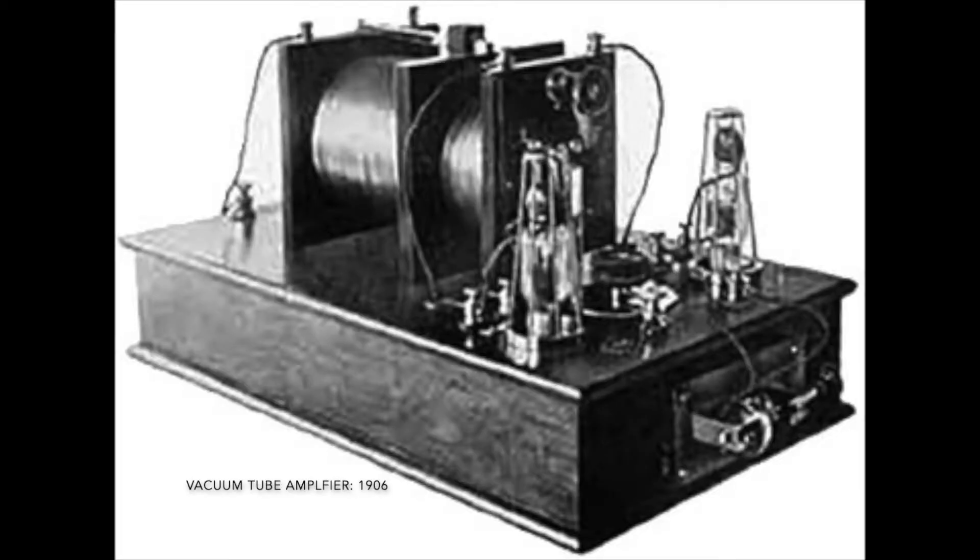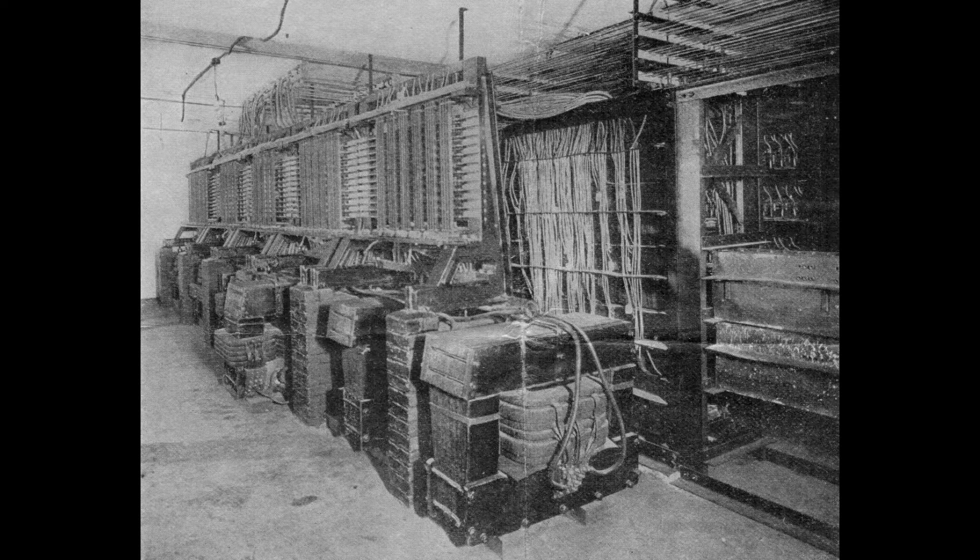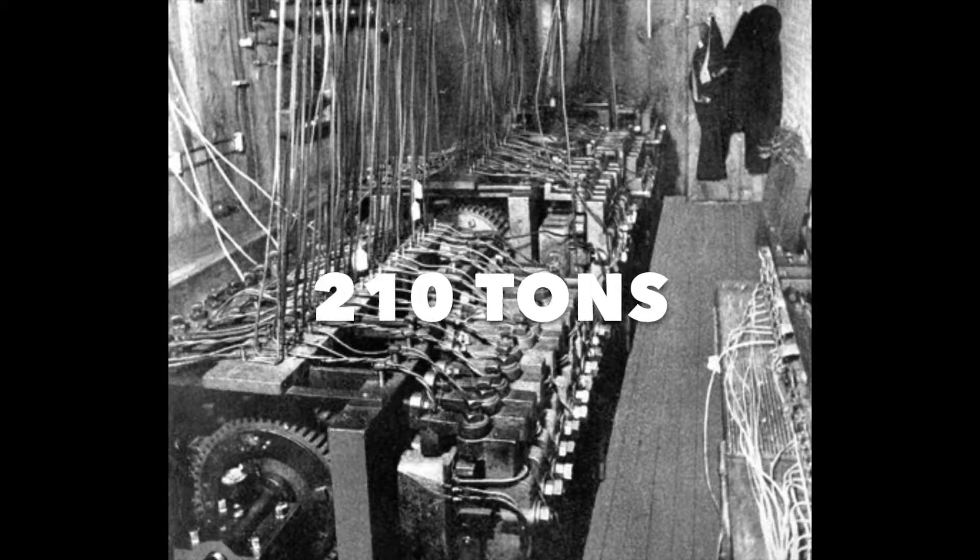Let's stay with additive synthesis for a second, because what if I told you it is way older than what you think? In fact, additive synthesis was a thing even before speakers were a thing. The year is 1897. A man named Thaddeus Cahill invents something called the telharmonium. This could be thought of as the very first synthesizer. It was the size of a building and it weighed two hundred and ten tons.